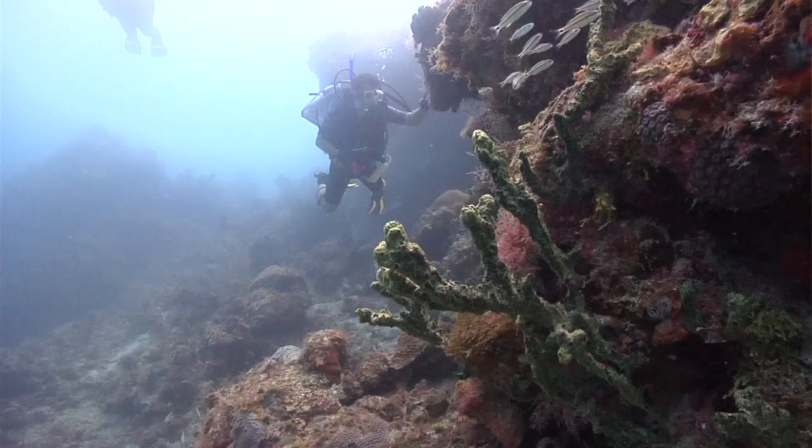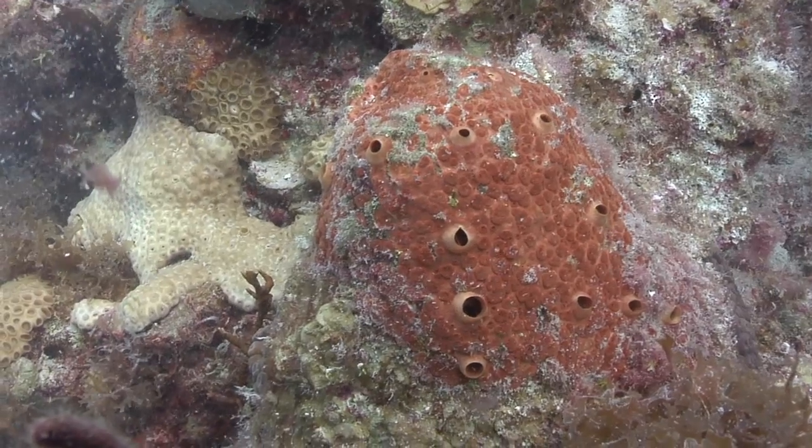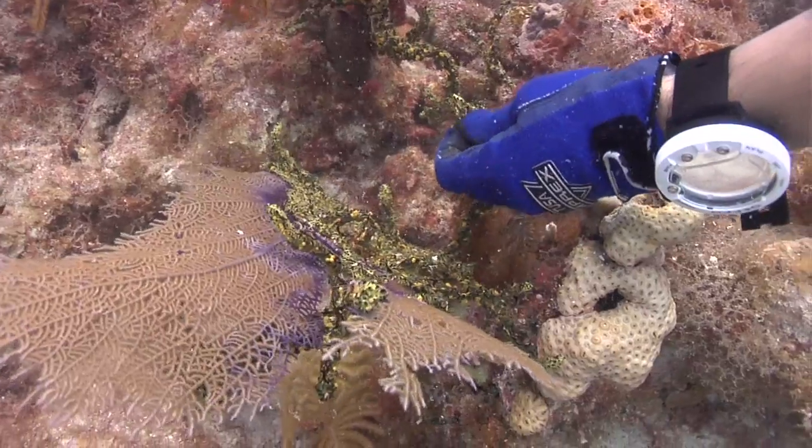We're looking at the sponges here because they cover such a diversity of form, of growth, of ecology. There are short-lived ones, long-lived ones. Some of them may be the equivalent of the coral reef canary in the coal mine.